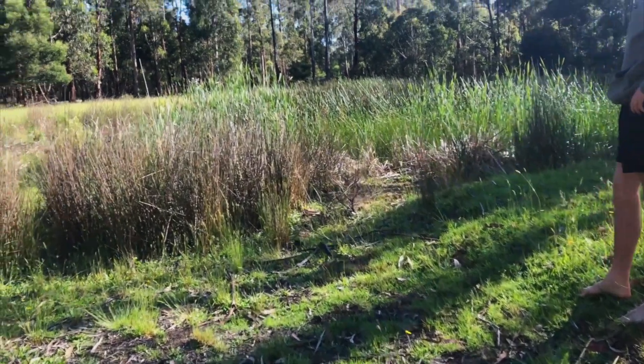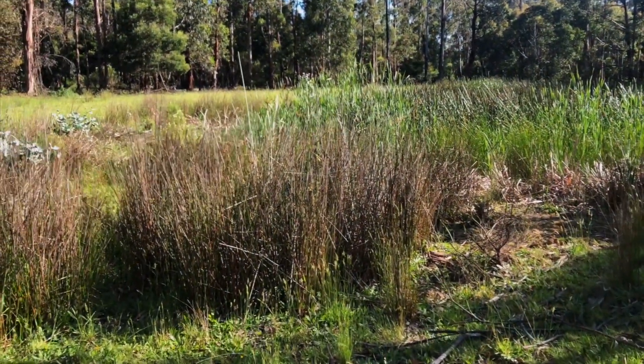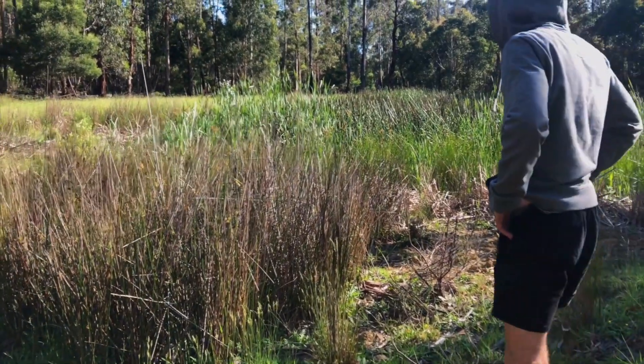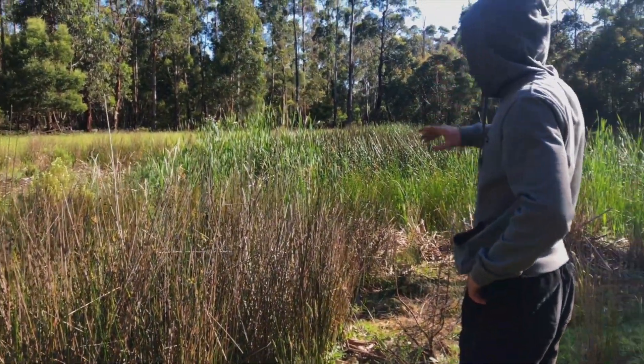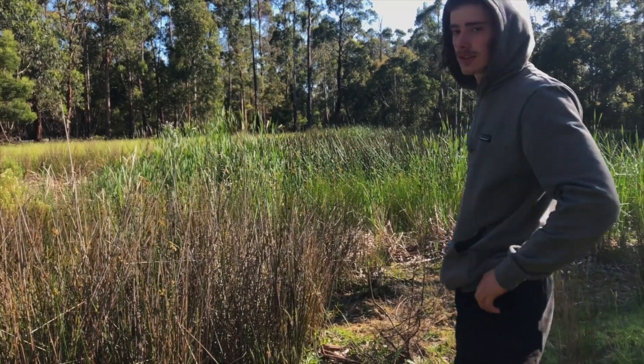You can see him just living in this dam here — plenty of frogs around, plenty of areas to bask, and endless food.